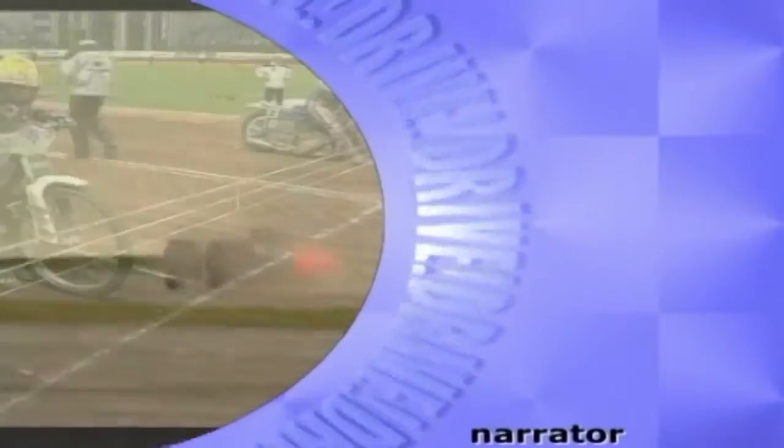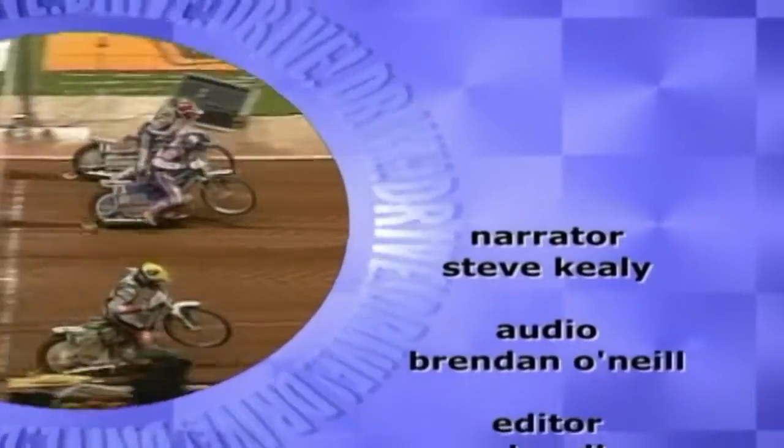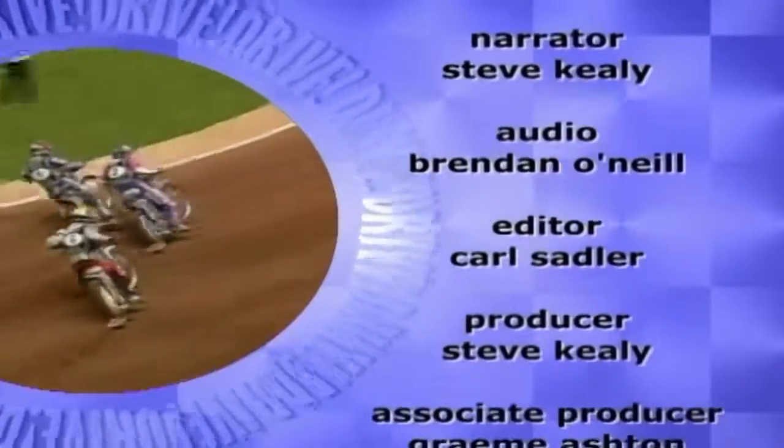So whether you like your action flat out, sideways or rubbing on the ground, stay on track and up to speed. Make sure you catch next week's DRIVE.